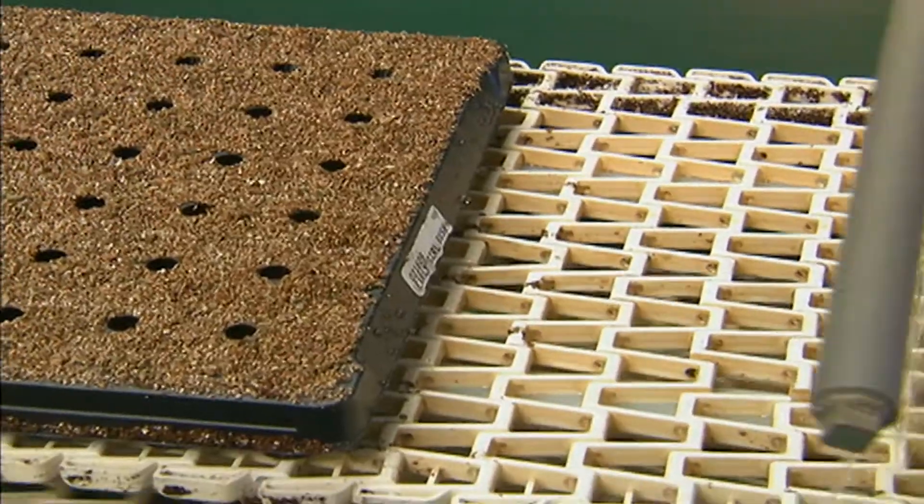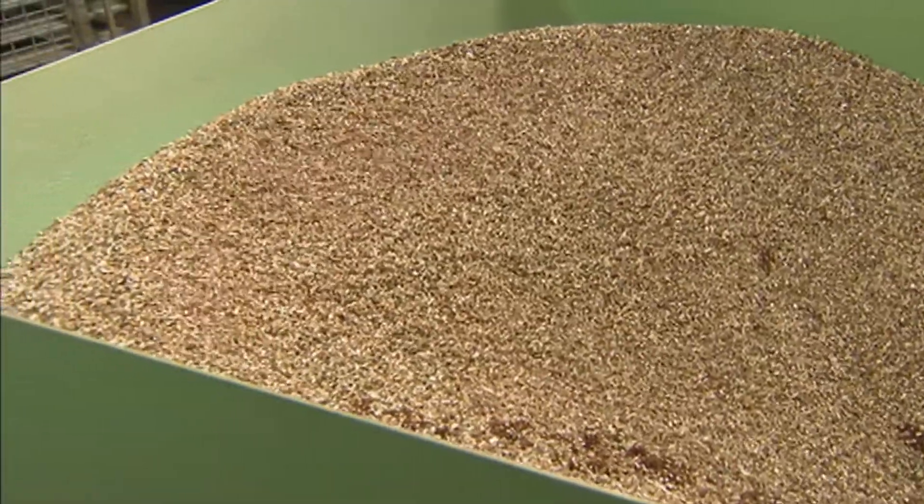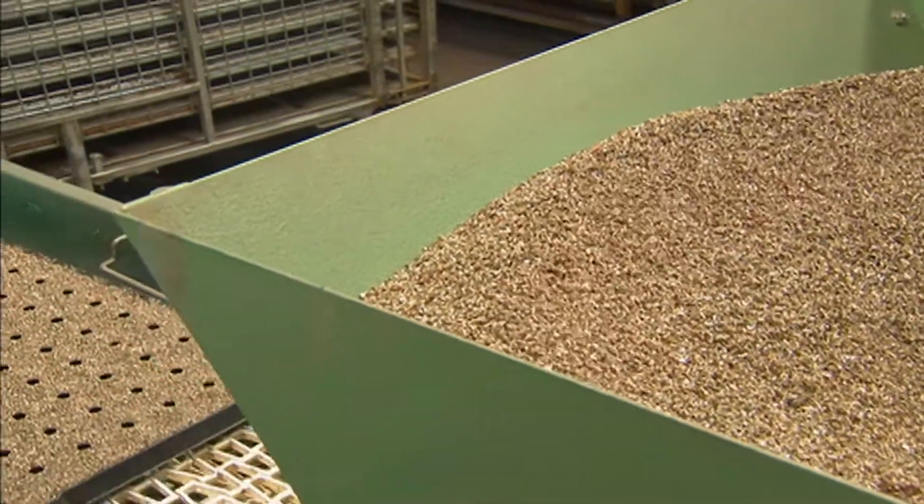Alan asks how many flats they can run through in a day. Lamar responds that they have two machines and can do 5,000 flats per machine per day — a lot of tomatoes.